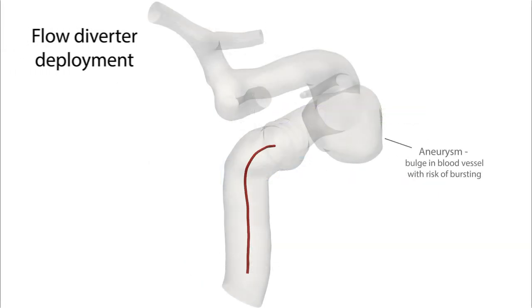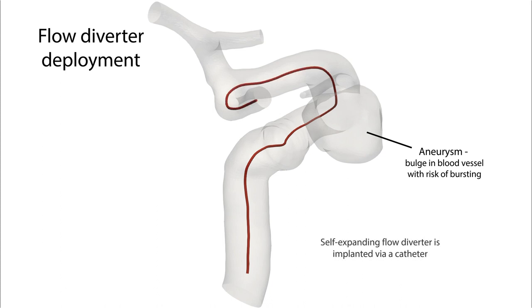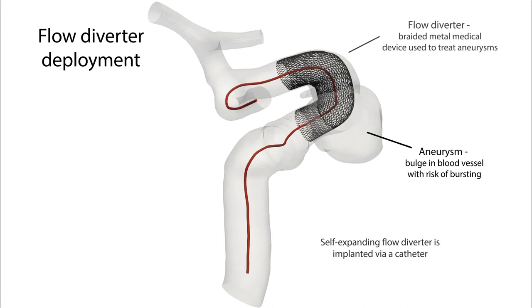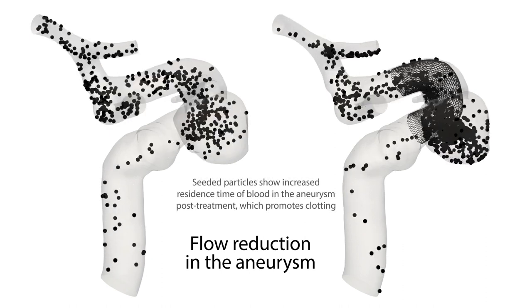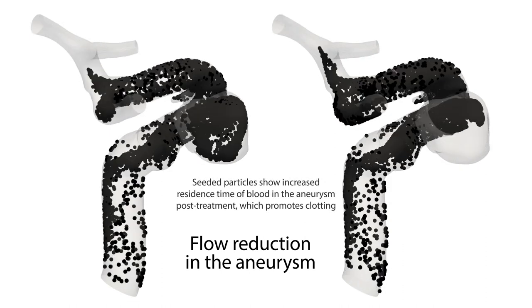Flow diverters revolutionized the treatment of brain aneurysms when the US FDA approved them in 2011. These self-expanding, stent-like devices redirect flow towards the mainstream, reducing blood flow into the aneurysm and ultimately cutting it off from the circulation or occluding it.